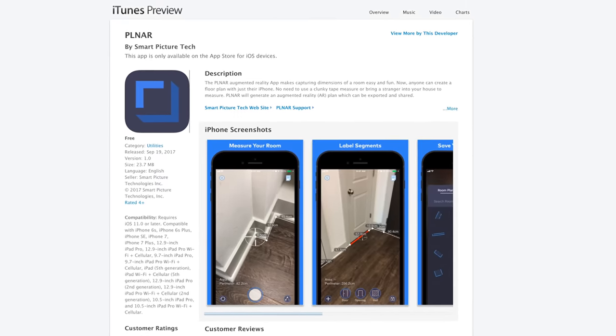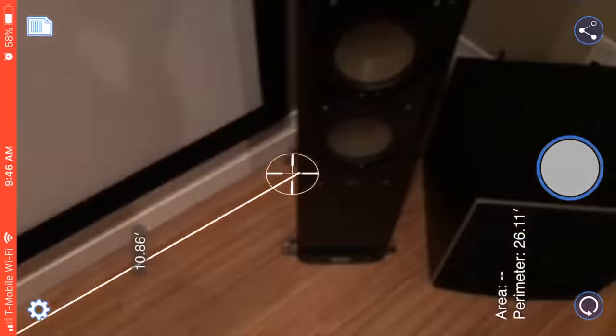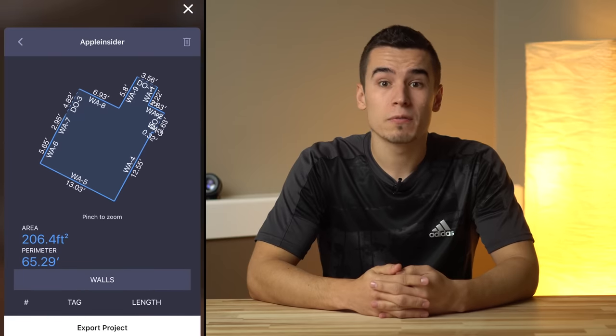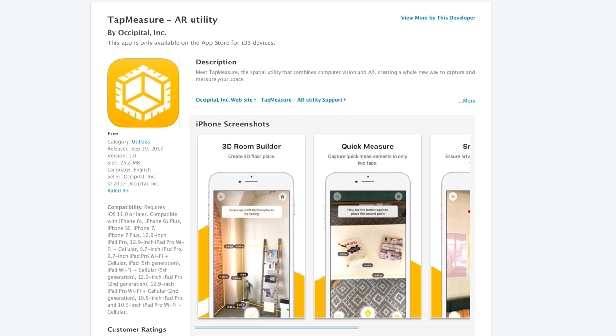Another app is called Planar, which uses ARKit to gather room measurements. The app scans and detects your floor and lets you set points on each corner and entry, and later labeling doors and entries, allowing you to view square footage and share the completed floor plan.